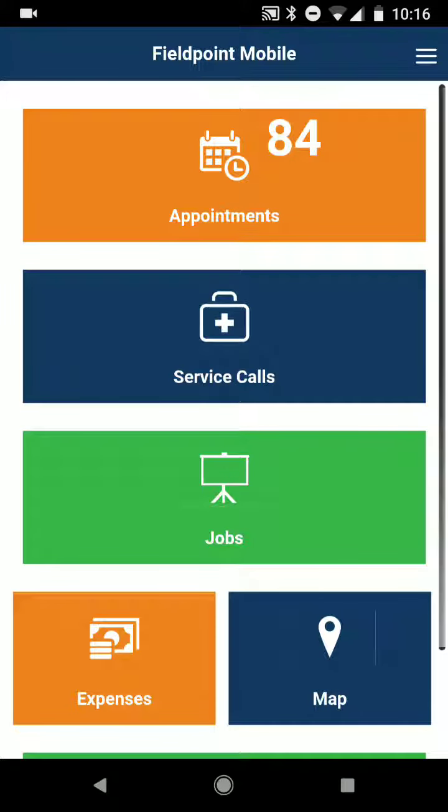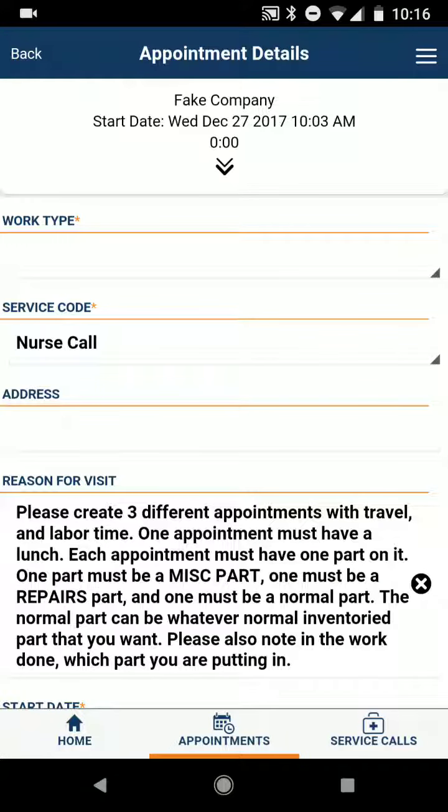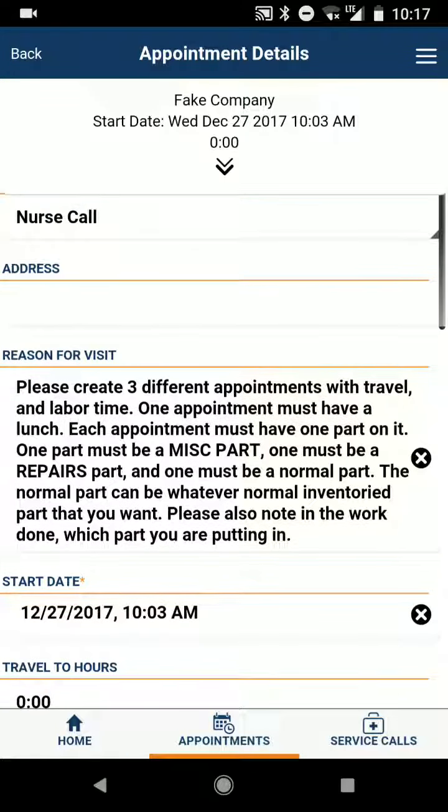In this video, I'm going to go over adding parts to a service call. So if I go to Appointments, at the bottom here I have a fake company service call. When I open this, it says the reason for visit: please create three different appointments with travel and labor time. One appointment must have a lunch, each appointment must have one part on it. One part must be a miscellaneous part, one must be a repairs part, and one must be a normal part — a normal part can be whatever normal inventory part you want. Please also note in the work done which part you are putting in. So I created this service call so that every technician can do this and basically just test out that everyone is capable of adding each part to a service call.